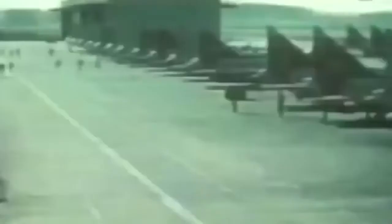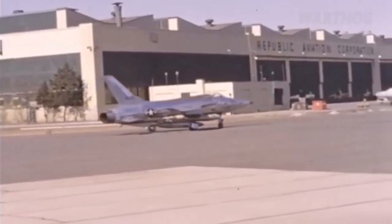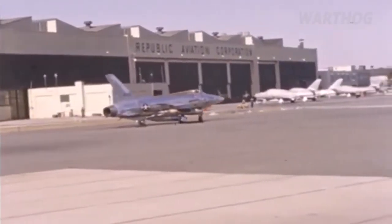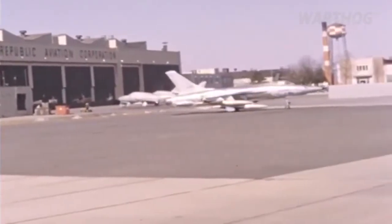Designated the 1954 Interceptor Project to mark the year it was to enter service, the Air Force received nine proposals, of which three were chosen for preliminary development: Convair with a design that later became the F-102 Delta Dagger, Lockheed with a plane that later became the F-104 Starfighter, and Republic Aircraft with the AP-57, later renamed the XF-103. Of the three designs, the XF-103 was the most advanced.